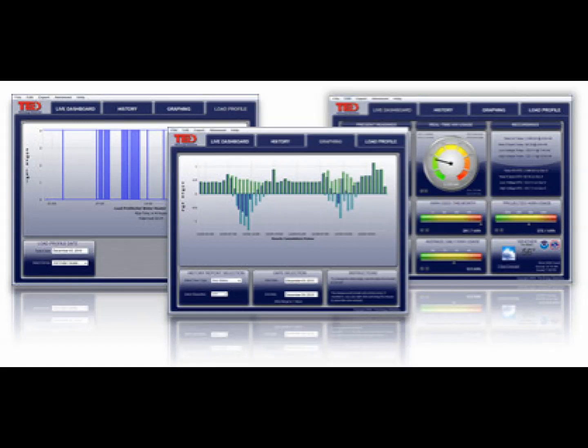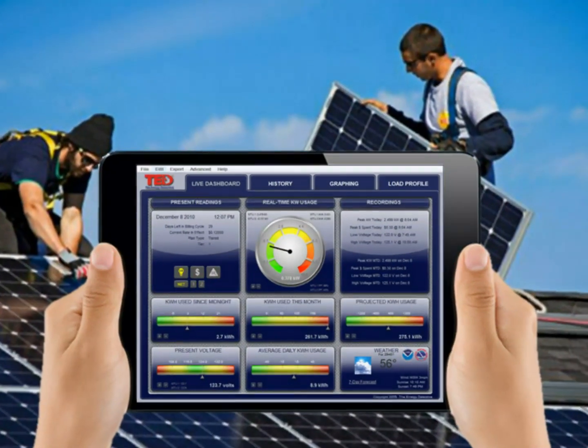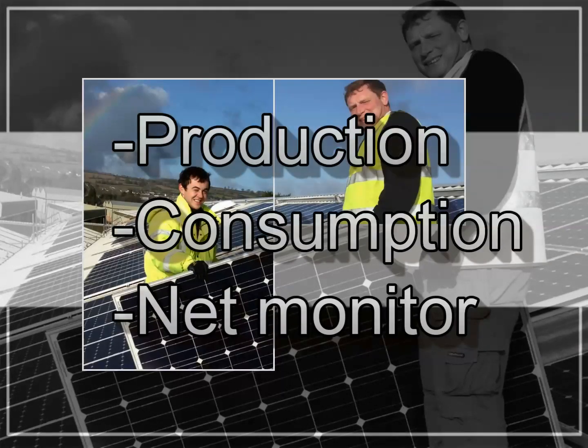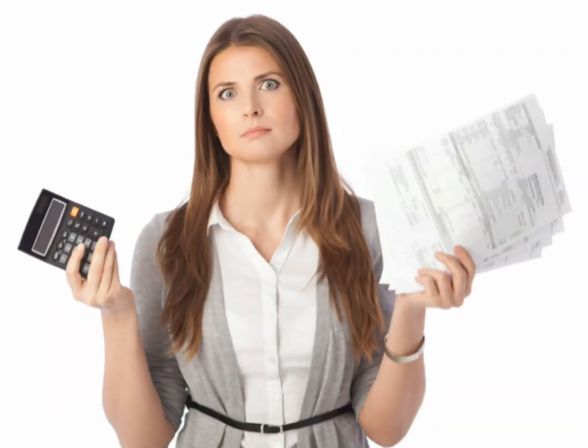For businesses that own or install solar, wind, or other forms of generation, the TED Pro system will provide production, consumption, and net monitor information.